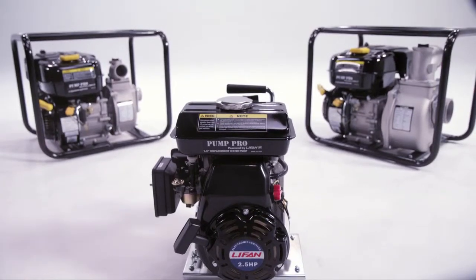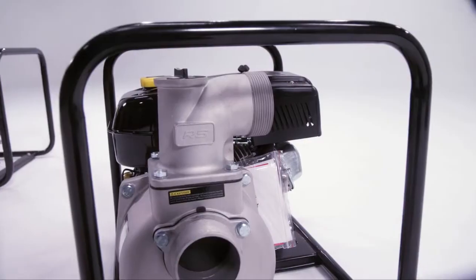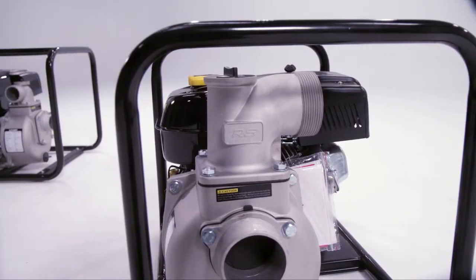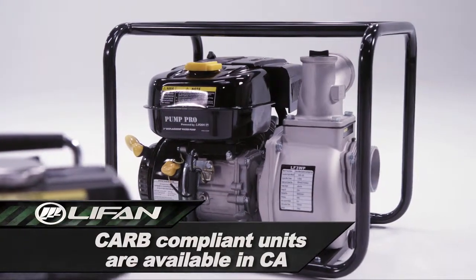Whether you need to pump your pool or drain a lake, move from 6,000 gallons to 25,000 gallons per hour. All of our water pumps are EPA approved. CARB compliant units are also available in the state of California.